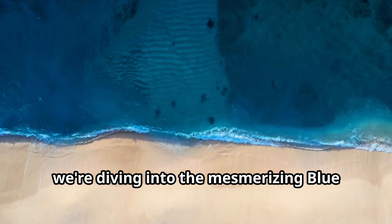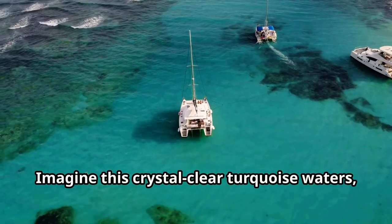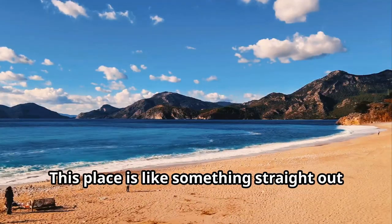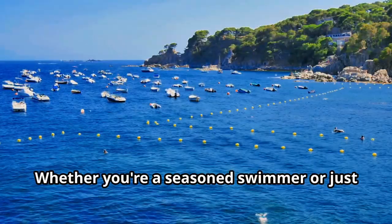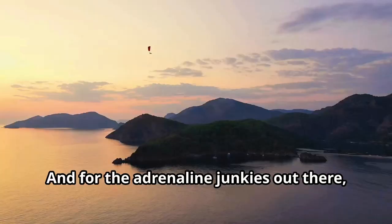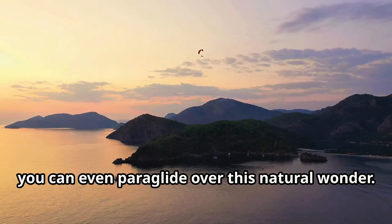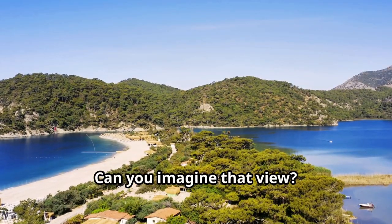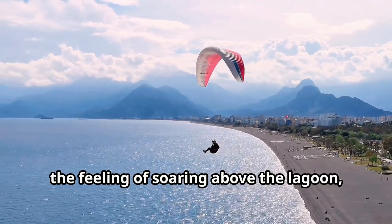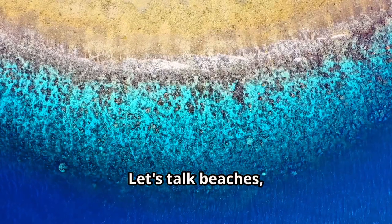Next, we're diving into the mesmerizing Blue Lagoon of Oludeniz — crystal clear turquoise waters so vibrant they practically glow. Whether you're a seasoned swimmer or just want to float and soak up the sun, the Blue Lagoon is calling your name. For the adrenaline junkies, you can even paraglide over this natural wonder. The feeling of soaring above the lagoon with the wind in your hair is something you won't forget.